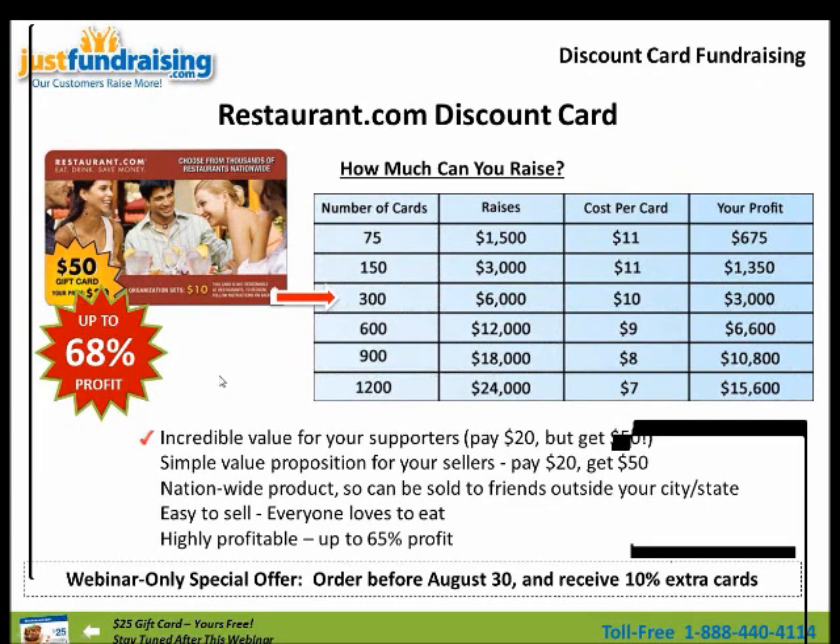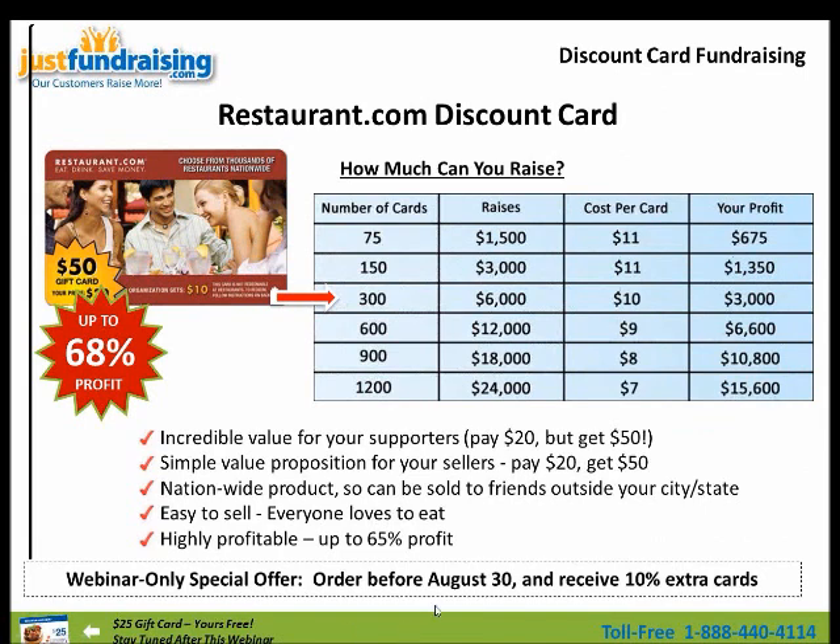There's incredible value — your supporters pay $20 and get up to $50 in gift certificates. It's a simple value proposition: $20 for $50. It's a no-brainer. It's a nationwide product that can be sold to friends outside your city or state — you can send it as a gift, put it in a stocking, do anything with these cards. Everyone loves to eat. It's highly profitable — you get up to 65% profit, which includes our webinar-only special offer. You order before August 30th and you can get 10% extra cards.